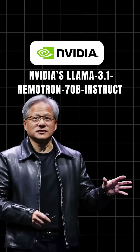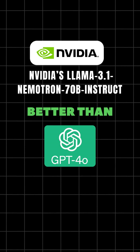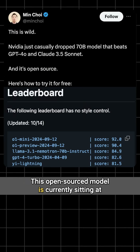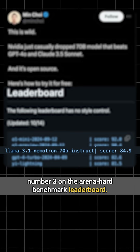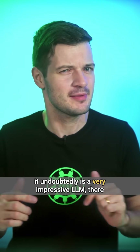NVIDIA's Llama 3.1 Nemotron 70B Instruct is being called better than Claude 3.5 Sonnet and ChatGPT-4o, or at least that's what people are saying on X. This open source model is currently sitting at number three on the Arena leaderboard benchmark, and it's a fine-tuned version of Llama 3.1 70B. While it undoubtedly is a very impressive LLM,